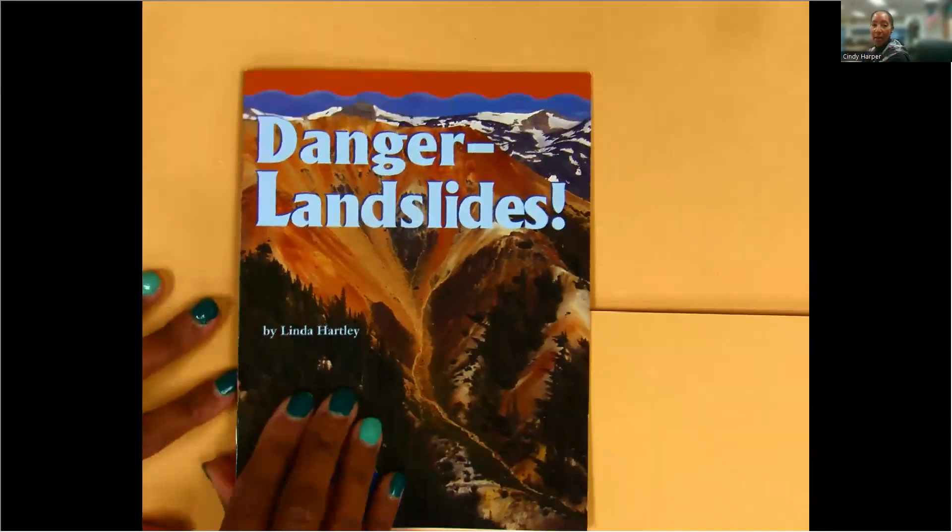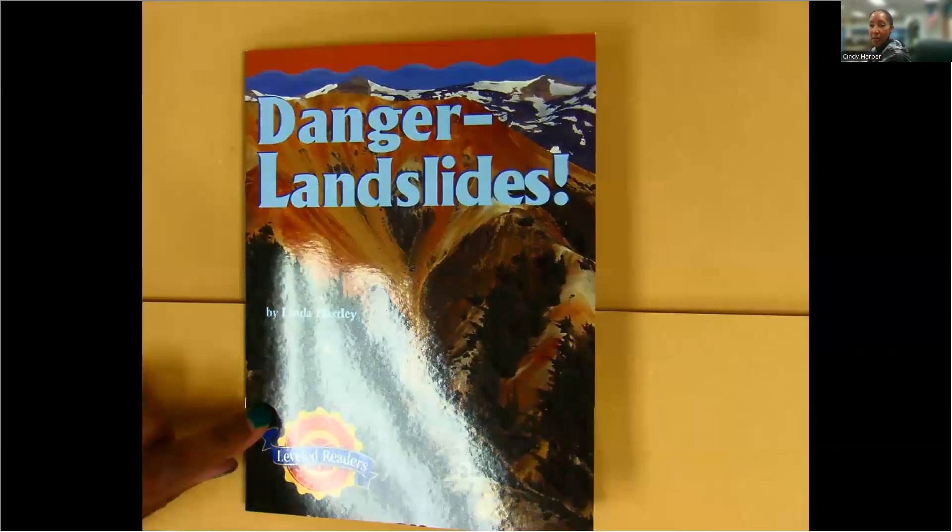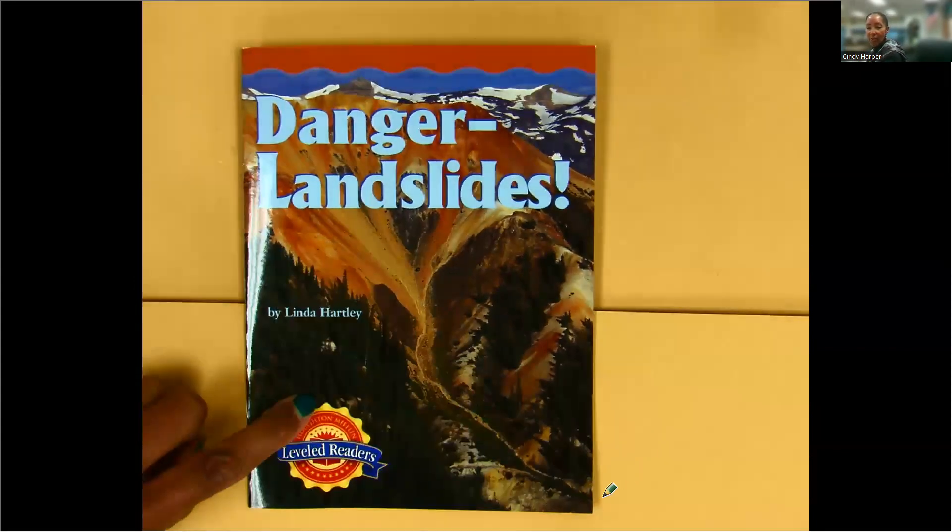Well, I hope you learned some things about landslides. They can be very dangerous. And if you like this, press like. And I'll see you next time at Cindy Harper Speaks. Thanks for tuning in and bye for now.